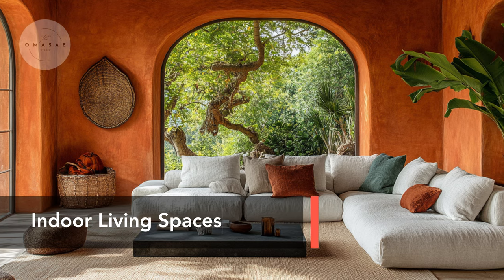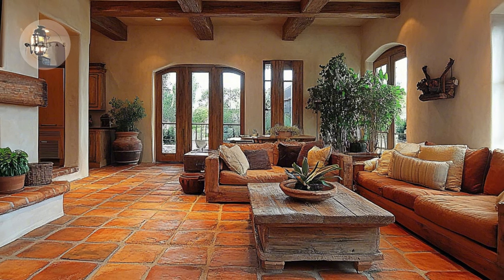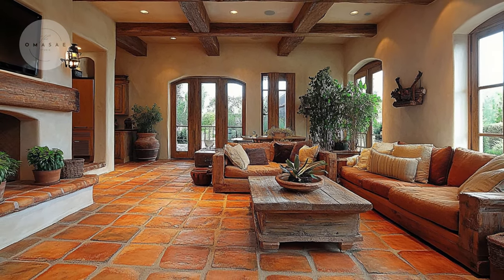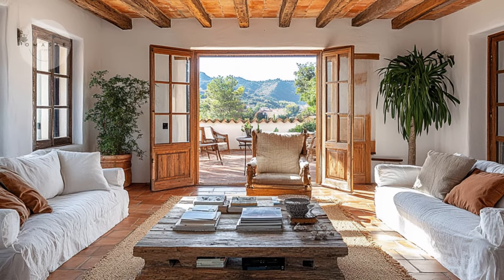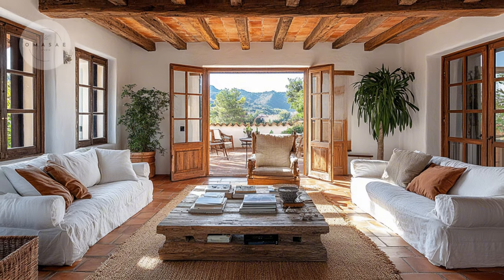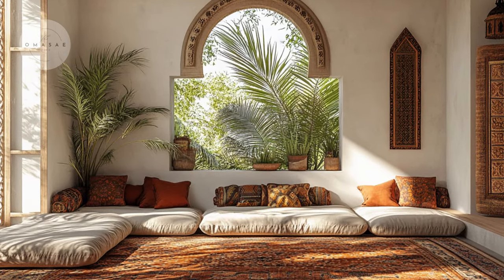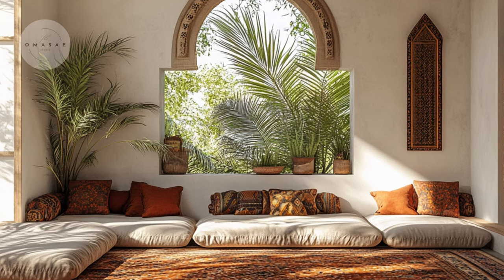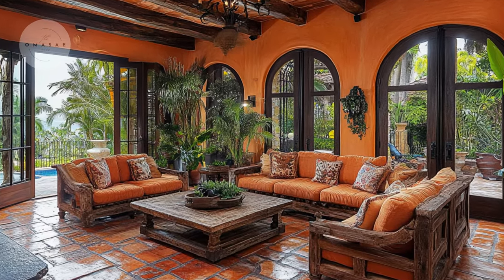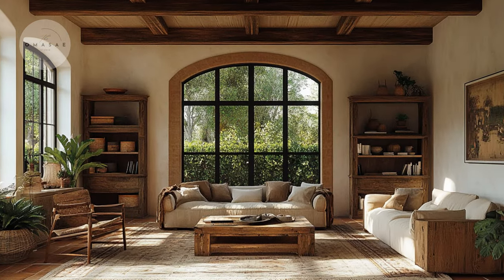Our journey begins in a rustic Mediterranean living room. The space is adorned with exposed wooden beams and terracotta tiles, creating a warm and inviting atmosphere. The handcrafted wooden furniture adds to the cozy and charming feel of the room, making it the perfect place to relax and enjoy.